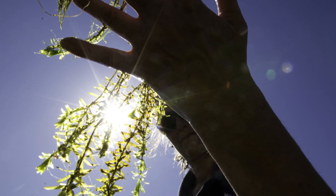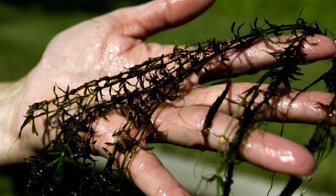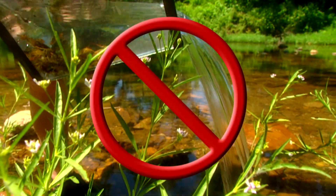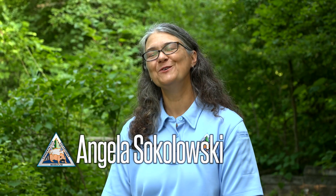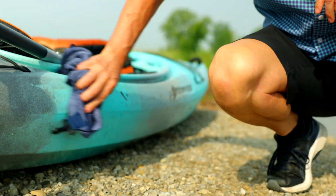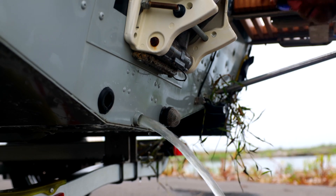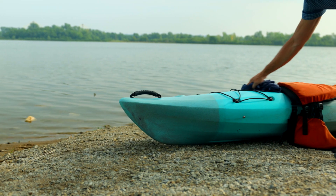Hydrilla is very hard to eradicate once it's found, so the best option is preventing the invasive aquatic plant from spreading. Preventing the spread of hydrilla includes never dumping aquariums in outside water bodies. And for those of us who play outside in the water, it includes clean, drain, and dry: clean boats and gear — motorized and non-motorized boats, fishing gear, any recreational items — drain any water that's trapped in them before you leave, and make sure that they are dry before you recreate in another water body.